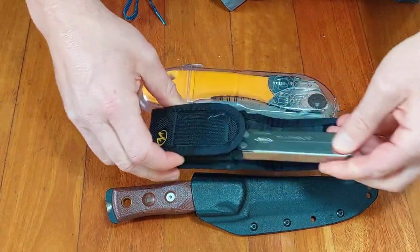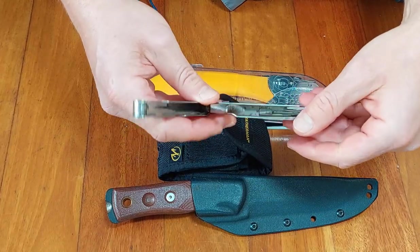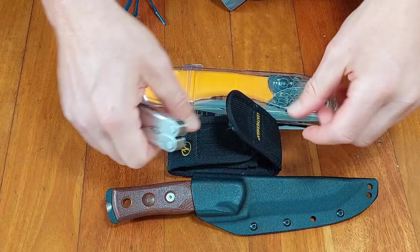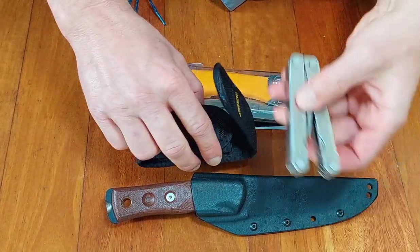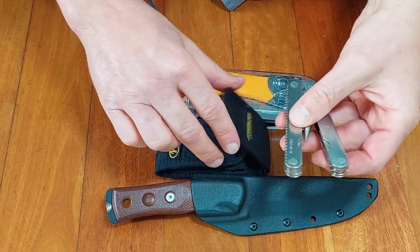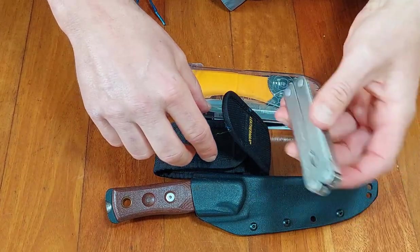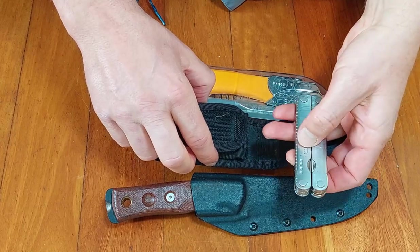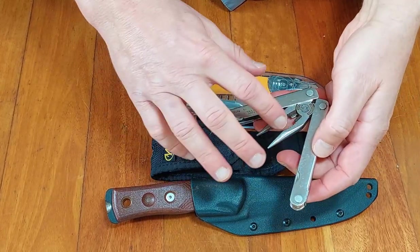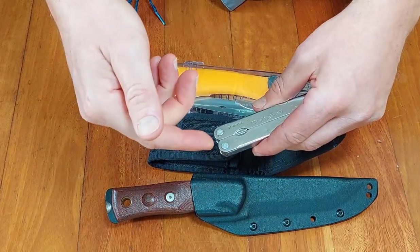I've also got a small Leatherman multi-tool here. This one doesn't have locking blades which is the only downside — otherwise it's a really good tool with scissors, screwdrivers, a file, and a range of different things. I've had a whole range of Leathermans and this is actually the best one — it was given to me by a friend. The newer ones I bought have all broken, with tools snapping or other issues.